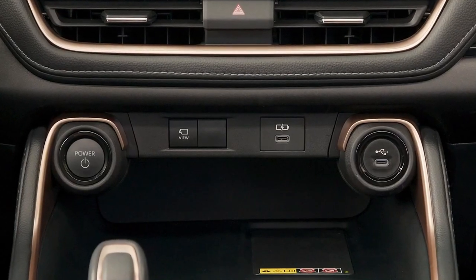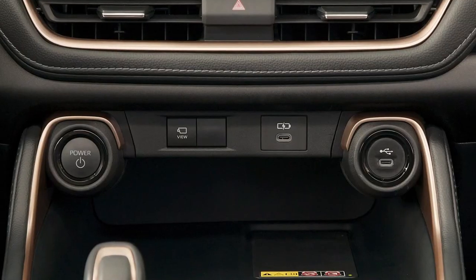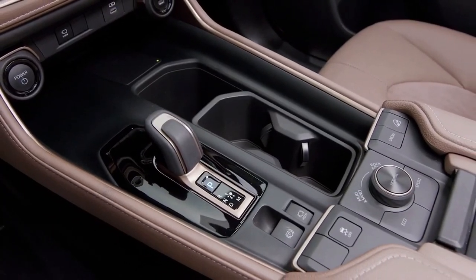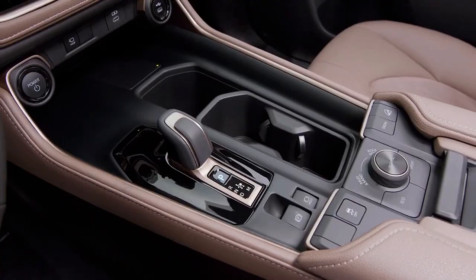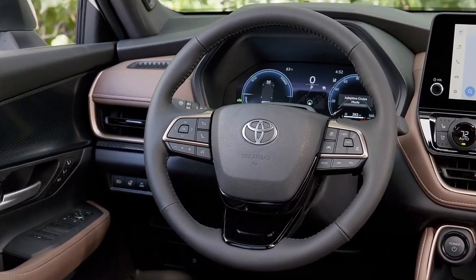In addition to these impressive features, the Grand Highlander also comes loaded with creature comforts such as heated and ventilated front seats, heated rear seats, and a heated steering wheel. With 13 cup holders and seven USB-C ports, each passenger gets their own USB port and two cup holders. The top trim even has a 1,500-watt power outlet in the trunk, making it the perfect vehicle for long road trips.